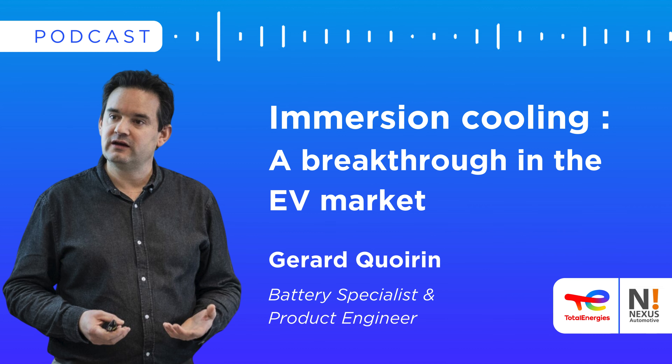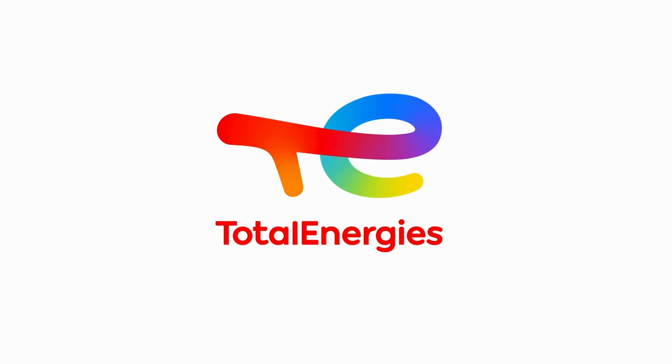When can we expect to see this technology in our vehicles? Almost tomorrow. This technology has already convinced many car and battery manufacturers, but there's still a lot of work to be done to implement immersion cooling in electric vehicles. I promise you it will be seen in immersion-cooled batteries long before 2030. Thank you very much, Gérard, for this explanation on immersion cooling technology. Thank you to all our listeners and followers — see you soon for a new episode with TotalEnergy.